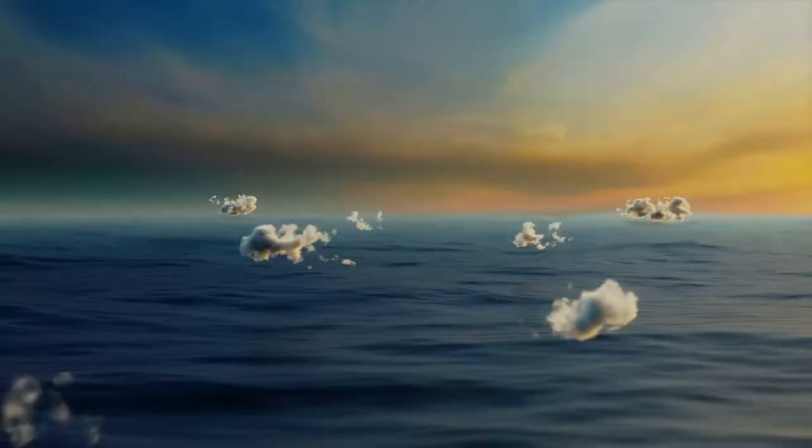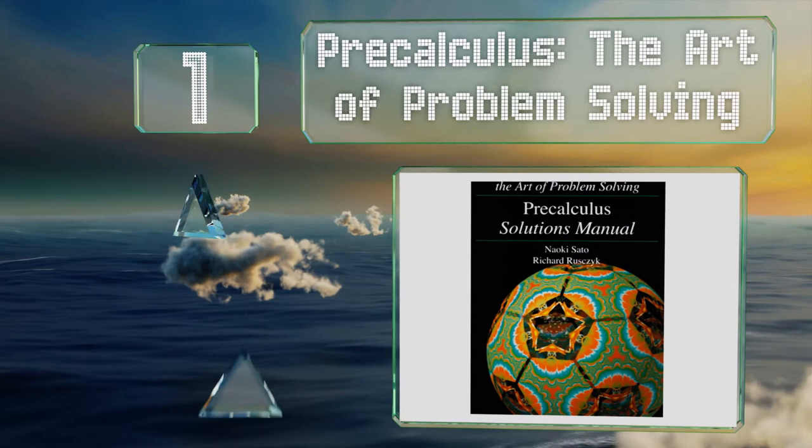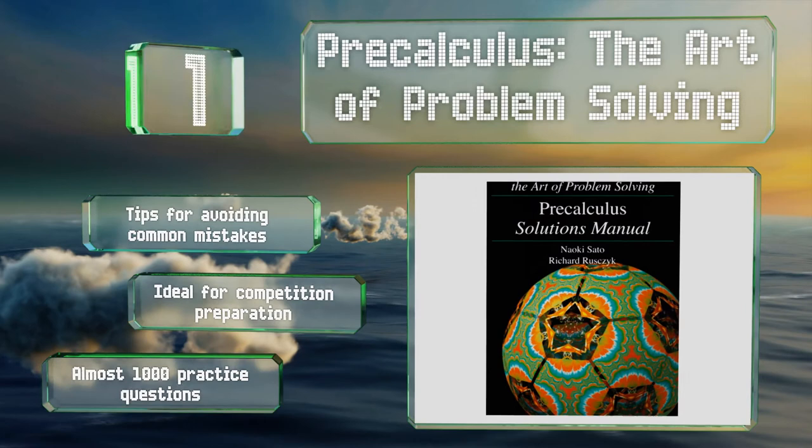Coming in at number 1 on our list, you get two books with Pre-Calculus: The Art of Problem Solving. One is a basic text, and the other is a solutions manual. They work together to challenge learners looking to score highly on standardized tests as part of their college application process. It contains tips for avoiding common mistakes and almost 1,000 practice questions. It's ideal for competition preparation.